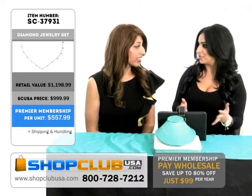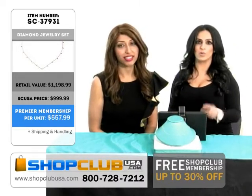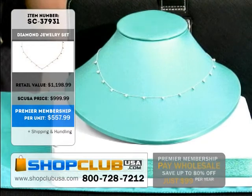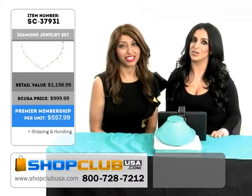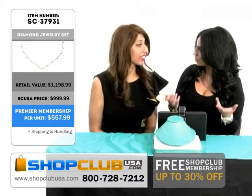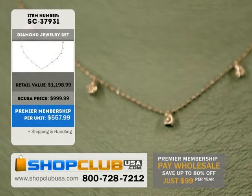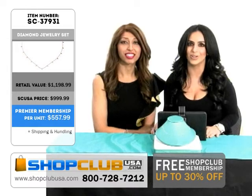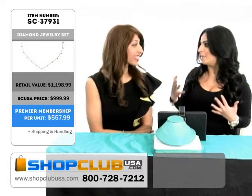A little bit about the retail price of this necklace, because guys, this is on such a great deal right now. Pick up your phones, log on if you haven't already to ShopClubUSA.com. I'm going to show you guys how you can save up to 80% off. Become a premier member — it's only $99 for the whole year and you get to save all year round. So retail price on this gorgeous necklace right now is $1,198. If you are a ShopClubUSA member, you get to get this for $999.99. But wait guys, you can save even more than that. Thank you for your amazing deal, Tasha.